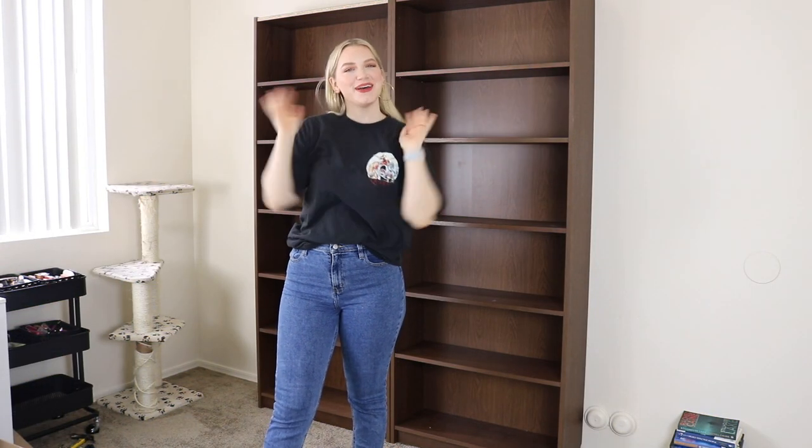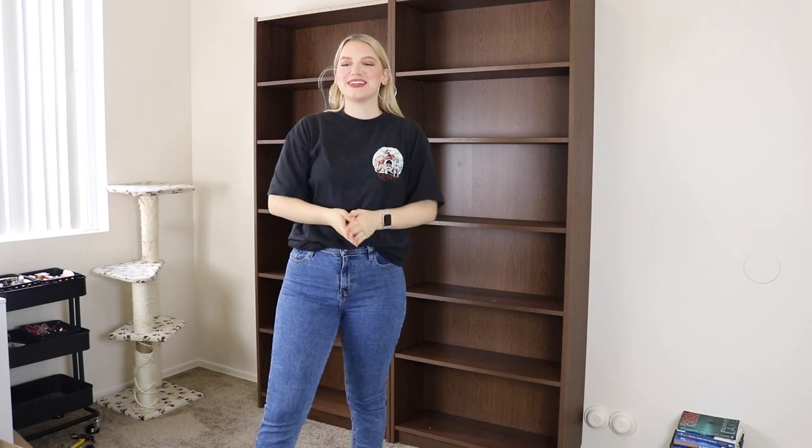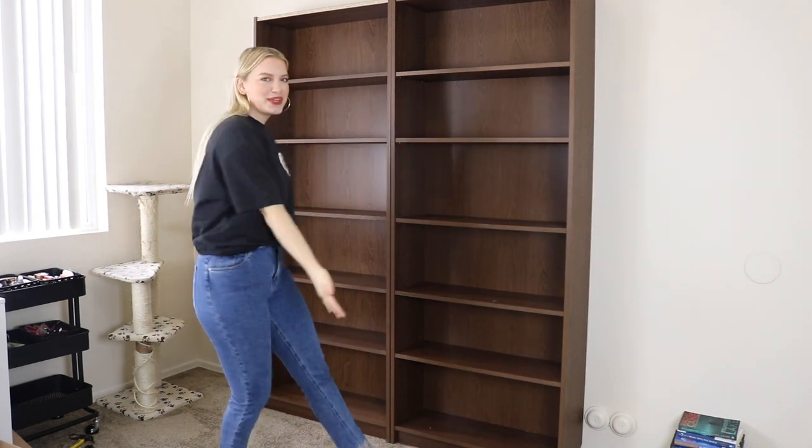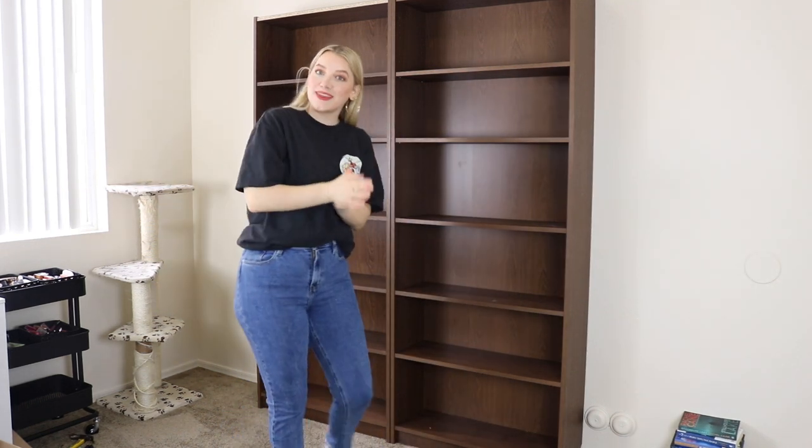Hey guys, what is up? Welcome back to my channel. Today's video is a little different — today I'm going to organize my bookshelves with you.